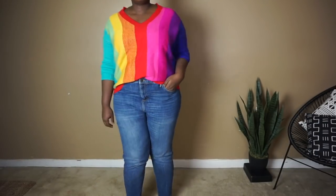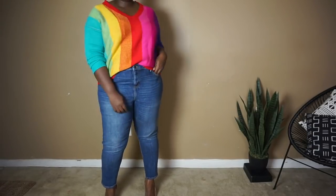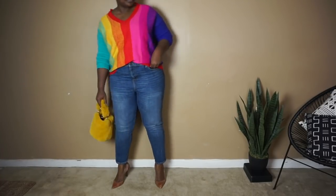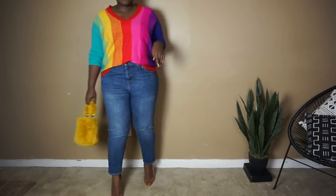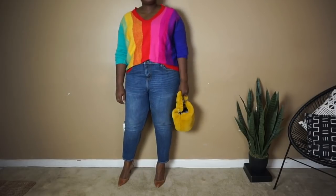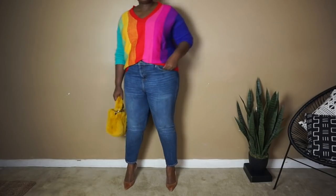The star of the show is definitely this striped, multicolored, super bright, technicolored sweater from SHEIN. To keep the sweater as the star, I toned down everything I paired with it — mid-wash blue jeans and a pair of nude pumps. Rather than opting for a neutral colored handbag, I decided to complement the colors in the sweater by pairing the look with this fun furry mustard fur bag. The sweater is definitely a conversation starter, so I'd wear something like this to a kickback or just out for drinks with friends.